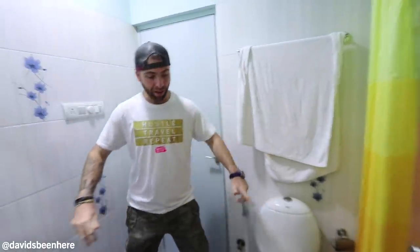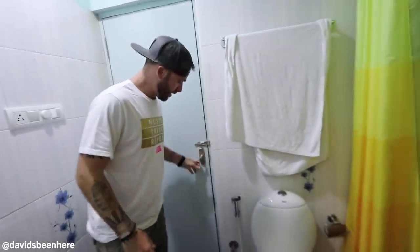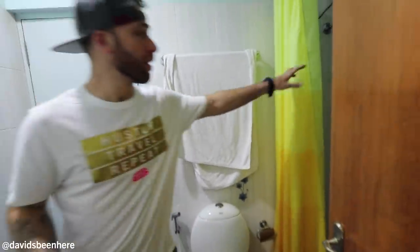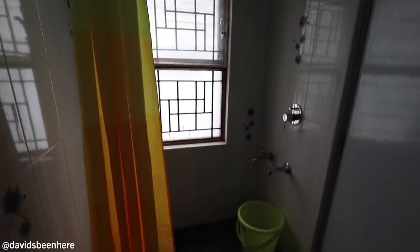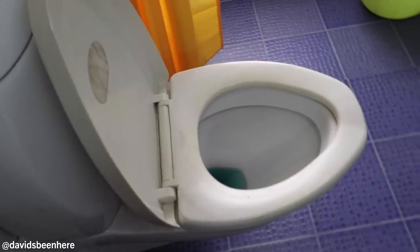Another bathroom. This bathroom is pretty big compared to mine — a lot more space. This also has a door to the living room, so if you have guests, they can come in through here. That's always a plus. And then here: another separator, bathtub, heater, toilet, faucet.